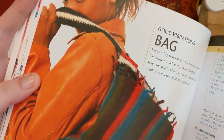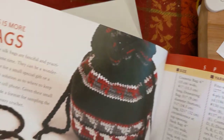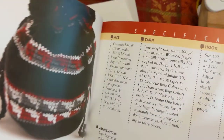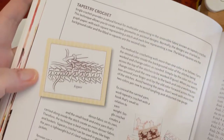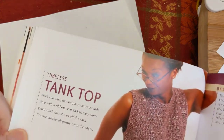The Good Vibrations bag has a nice back flap that would be good for holding a tablet. The Less is More bags — they say less is more but they have beads on them, which is a bit contradictory. There's also coverage of tapestry crochet technique with charts included for those bag projects, plus a timeless tank top that would definitely hold up as a wardrobe staple even today.